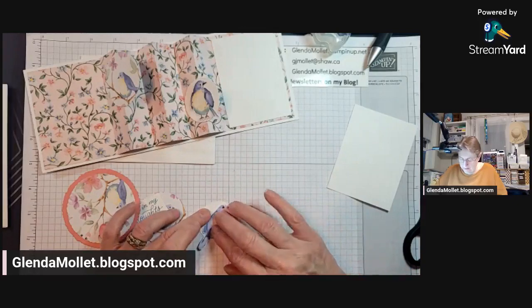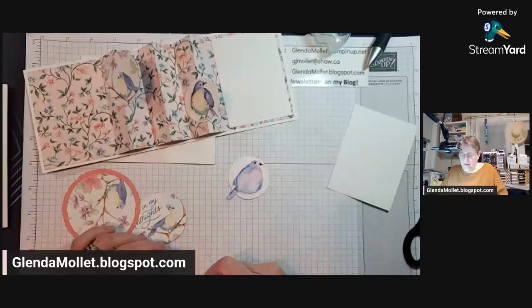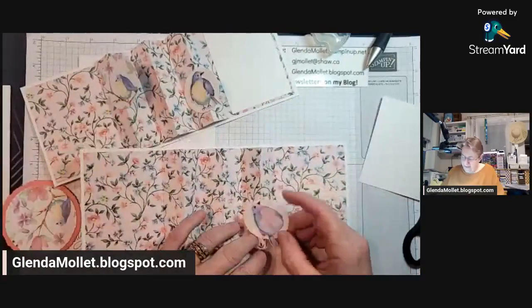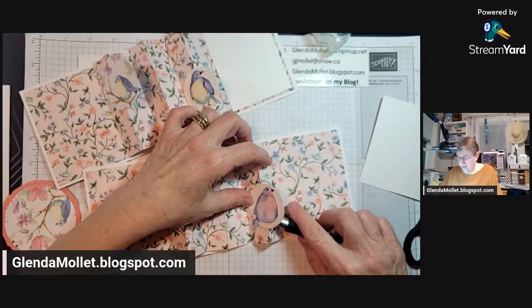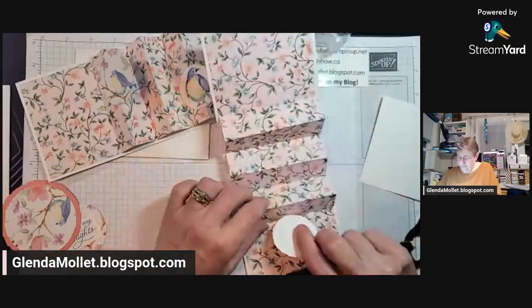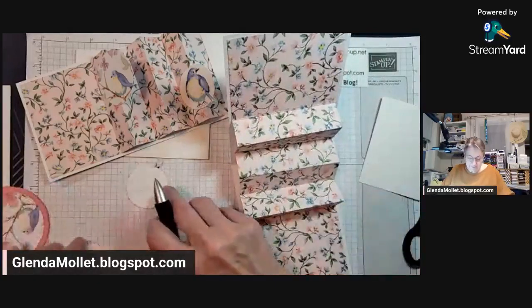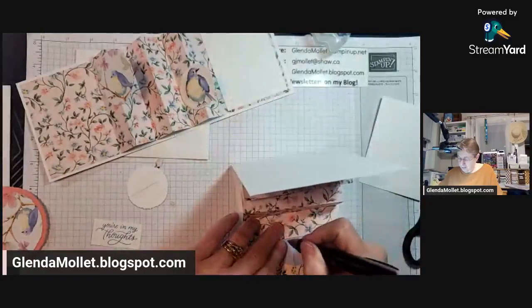Put the bird on the circle. Now I've got a song going through my head — 'Put the lime in the coconut and mix it all together.' I want to sing it, but I can't because Facebook will shut me down. I have to be careful of this tail — I'm just going to put that there and mark it, so I know where to put the adhesive. And then this one is going to go this way — mark that.